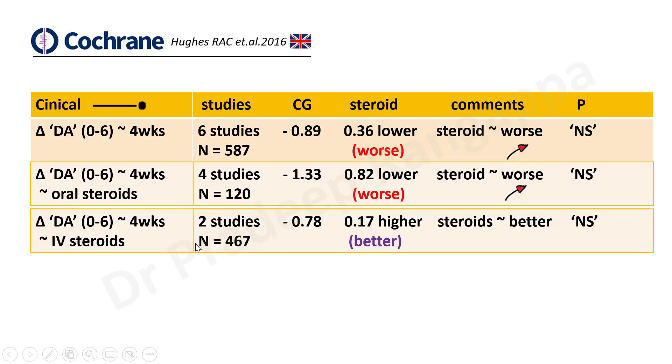They then looked at IV steroids specifically — two studies, 467 patients. When they took only IV steroid studies, they found that the steroid group performed better, because results were influenced by the Danish study, which was a positive study showing patients on steroids did better when adjusted for age. When they only took IV steroids, the steroid group tended to do better, but even then it did not attain statistical significance.